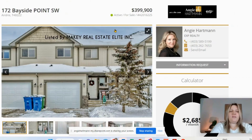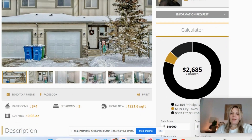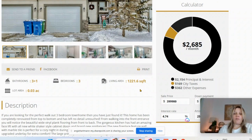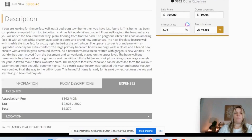Next up is a townhome in Bayside, listed at $399,900. The calculator comes in around $2,600 a month, including condo fees and property taxes. It's just over 1,200 square feet, three bedrooms, three and a half baths — that's a lot of bathrooms. Condo fees are about $362 a month.